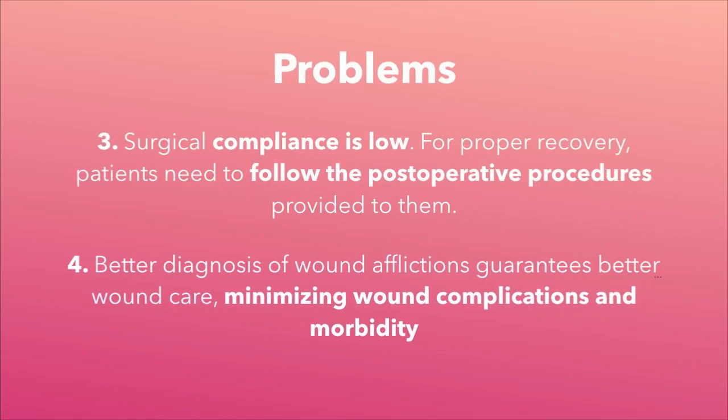Third, surgical compliance is low. For proper recovery, patients need to follow the post-operative procedures provided to them. Fourth, and perhaps most importantly, better diagnosis of wound afflictions guarantees better wound care, minimizing wound complications and morbidity.